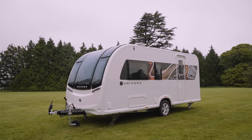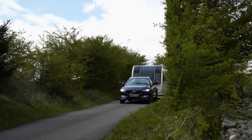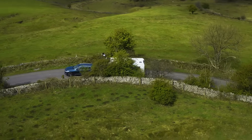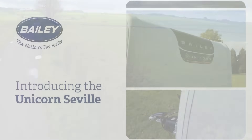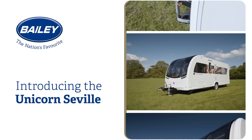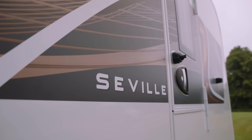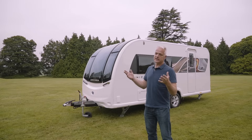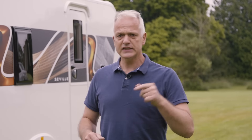The Unicorn 5 Seville is a two berth caravan, perfect for couples or solo caravanners who like a bit of luxury. This is the smallest and lightest Unicorn in the range, and with an MTPLM of just 1,450 kilos it means it can be towed with a tow car such as a Volkswagen Passat 4Motion. But let's go inside and see what makes this caravan so special.